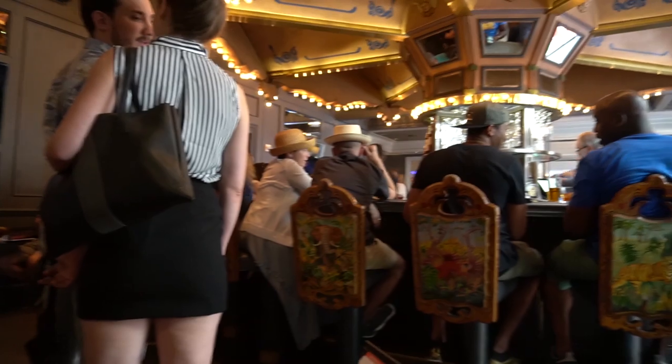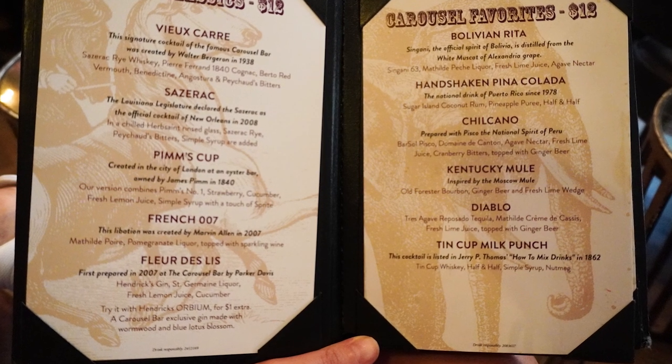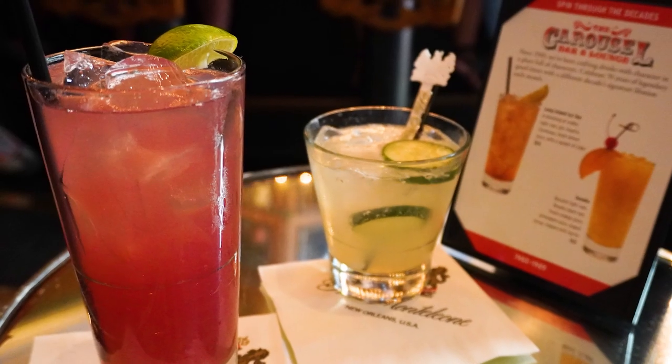The Carousel Bar really turned out to be the place to see and be seen in the French Quarter, and honestly it had the best cocktails we've ever had in all of our travels worldwide.